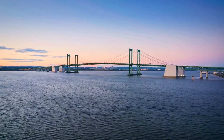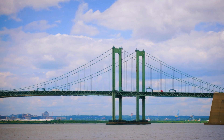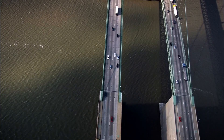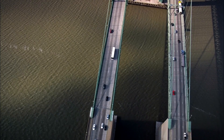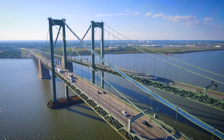The first bridge was constructed in 1951 by the Delaware Department of Transportation. It was two lanes in each direction. Later on, it was determined that the traffic volumes warranted another bridge, so they designed and constructed a second one in 1968.